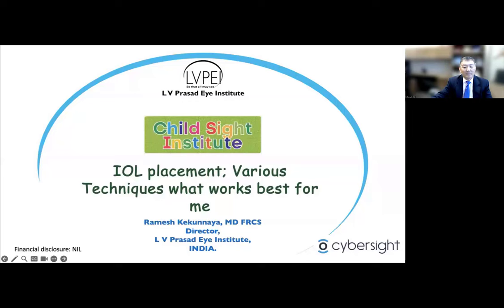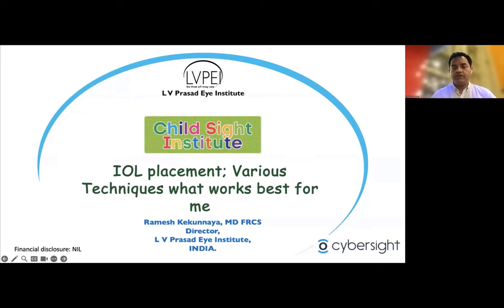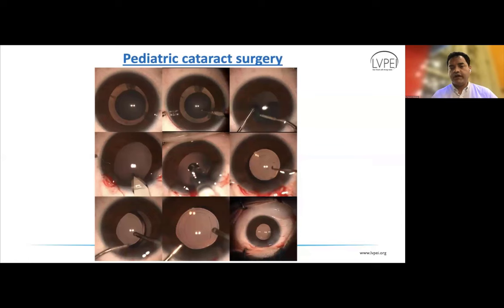Thank you. I'll be talking about some tips about IOL placement and various techniques. Dr. Su has alluded to different steps involved in pediatric cataract surgery. I'm only going to focus on the IOL implantation as well as lens aspiration. You have various incision options — corneal, scleral, superior, temporal — all are viable.